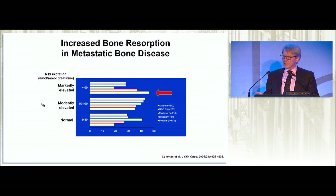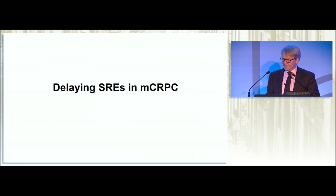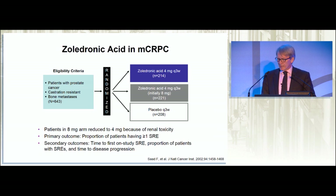So yes, prostate cancer is osteoblastic, but it's also osteolytic, and that's why you get the bone destruction. So what do we do and what do we have available to delay SREs in metastatic prostate cancer?